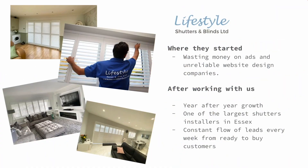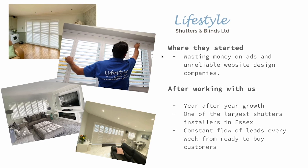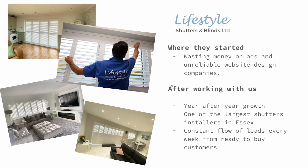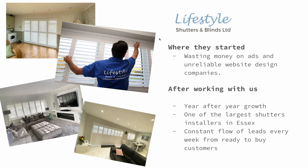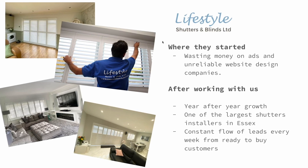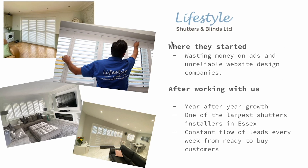Next we have Lifestyle Shutters and Blinds — they've been a client of ours for around 10 years. They came to us initially because they'd grown tired of wasting money with web design companies, running ineffective ads, and loads of other failed attempts at advertising their business. They'd really struggled to find a constant and reliable source to generate leads.